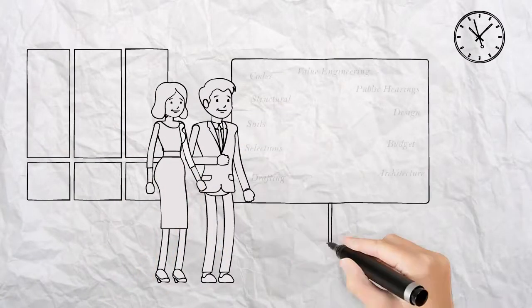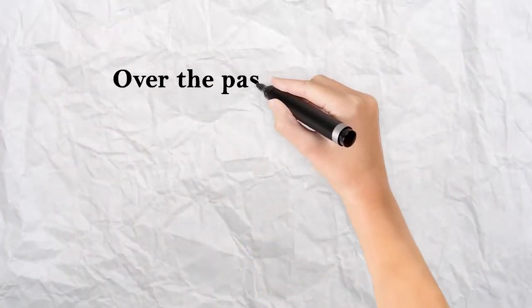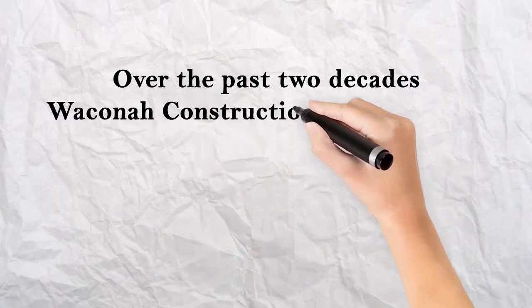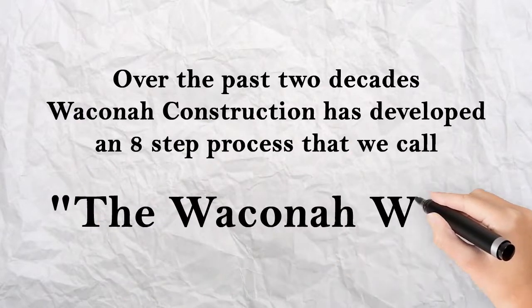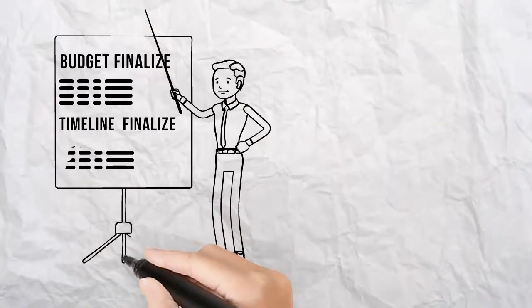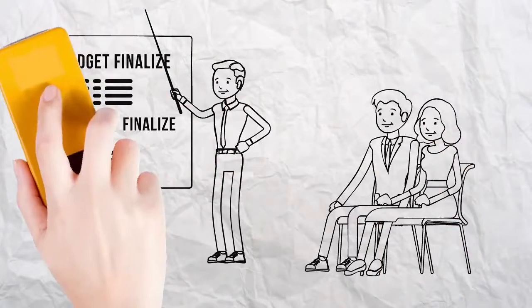Busy professionals have limited time and many responsibilities, making the construction of their dream home seem like a daunting task. Over the past two decades, Wacona Construction has developed an eight-step process that we call the Wacona Way. This involves working with the client every step of the way, guiding them and providing concierge service to make the process what it should be — fun. Here's how we do it.